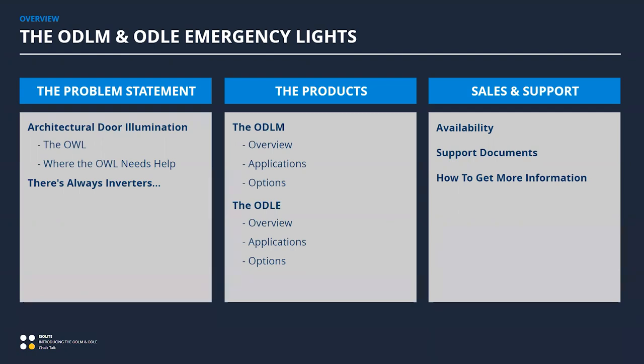I want to be a little bit more broad in scope and talk about architectural exterior illumination, which will pave the way for this conversation. I'd like to start by talking about the OWL, a little bit about inverters, and describe what they're good at and some of their limitations, which will lead us right into the discussion on the new products: the ODLM and the ODLE.